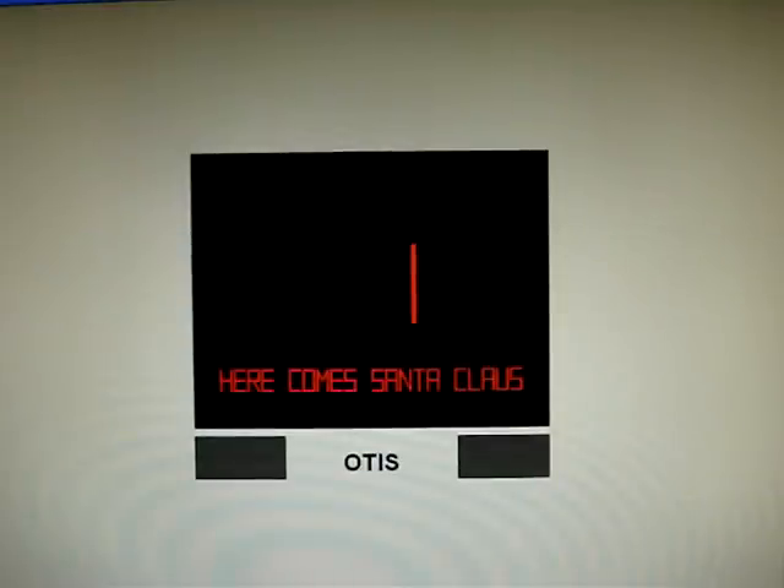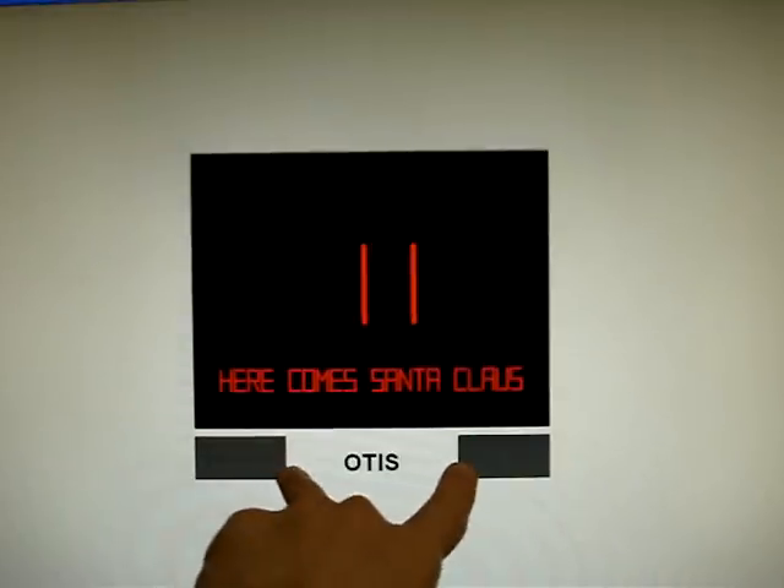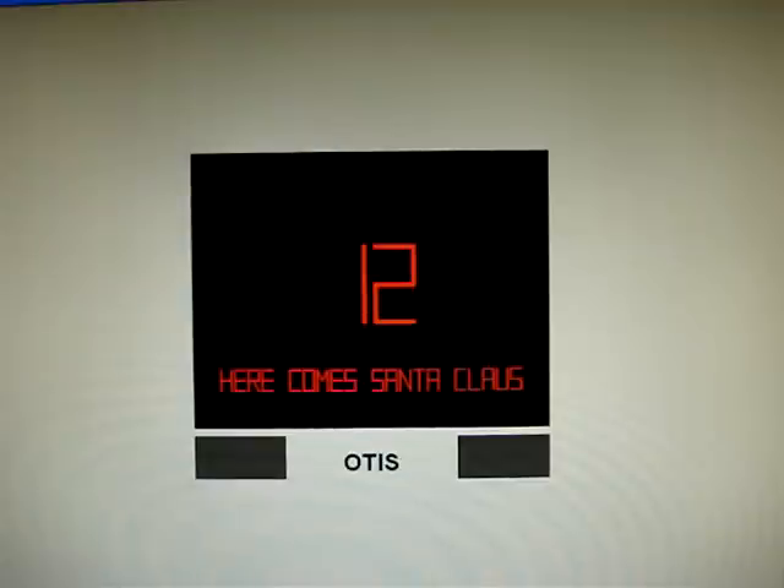Here we go. No floor passing chime. That's the name of the song on the floor indicator, and there's the two speakers that's playing the music. Here we are at 12.